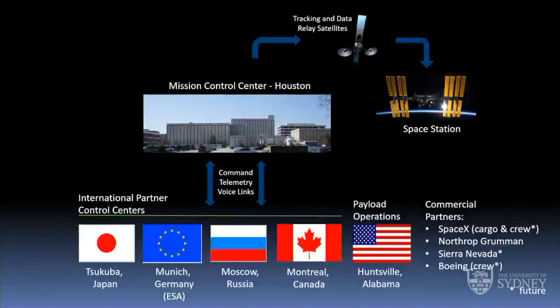Mission Control Center Houston is the focal point for ground operations. There are links through tracking and data relay satellites through a network — vastly oversimplified, but it basically goes through satellite relays. Commands, telemetry, and voice links get transmitted from Houston to partner control centers in Japan, Germany, Russia, Canada, and the payload control center in Huntsville, Alabama. There are also commercial partners: SpaceX and Northrop Grumman fly uncrewed cargo vehicles, Sierra Nevada is working on an uncrewed cargo vehicle, and both SpaceX and Boeing are working on crew vehicles that will be flying soon.